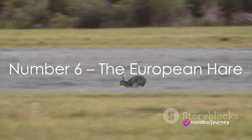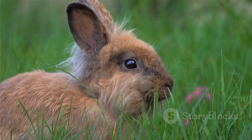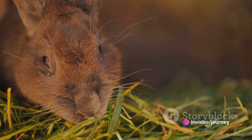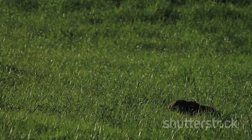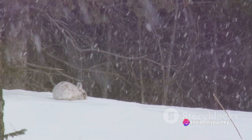At number 6, we have the European hare. These creatures are a sight to behold, with their long, powerful hind legs and large, alert ears. They're primarily nocturnal, making their homes in the grasslands and fields across the Netherlands. What's unique? Their boxing behavior during mating season, where females box males to test their worthiness. And if you're lucky, you might witness the mad march hare phenomenon, where hares dart and leap around, a thrilling chase for the eyes.